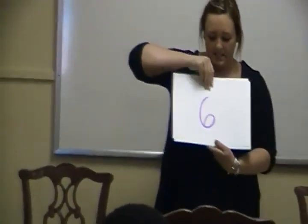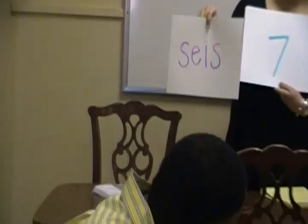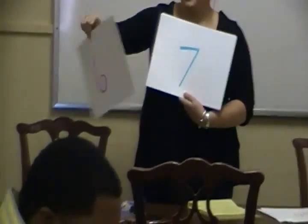The next number is six, and the Spanish word for six is seis. Max, can you tell us how to spell seis? S-E-I-S. Good job. So the Spanish word for six is seis.